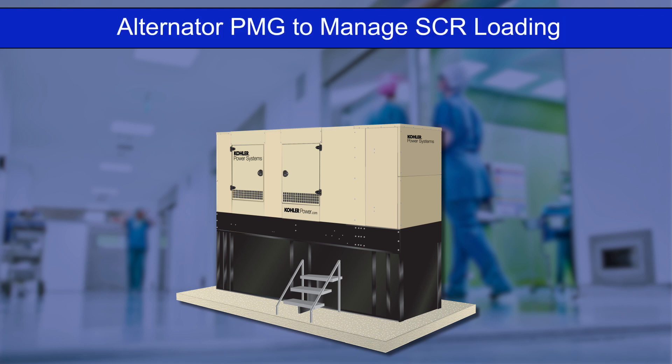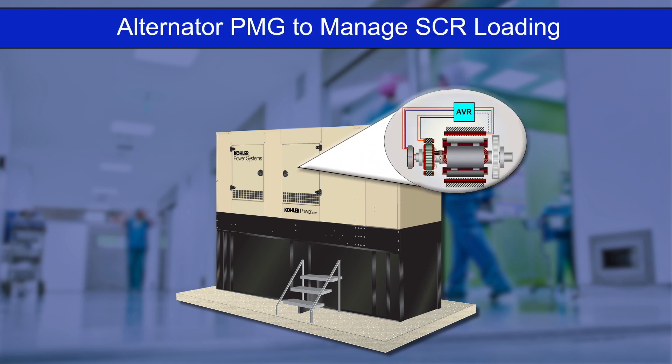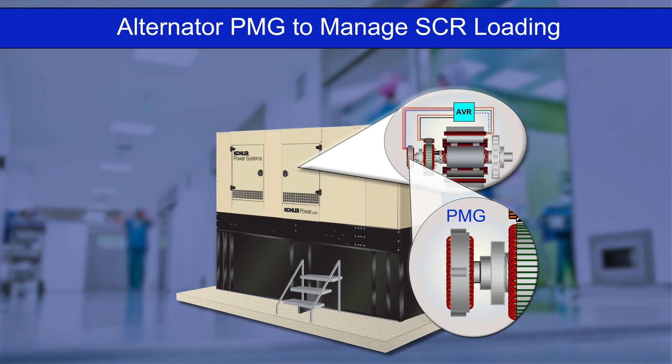Healthcare connected loads with a high percentage of SCR loads can produce voltage transients that can have an adverse effect on a generator's voltage regulation system. To manage these transients, the generator should be fitted with a permanent magnet generator, PMG, excitation system.